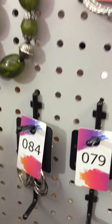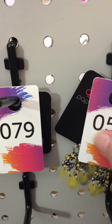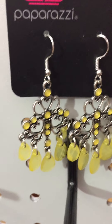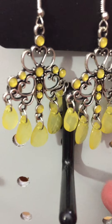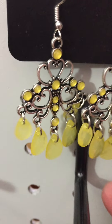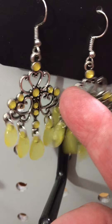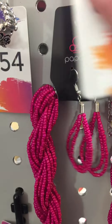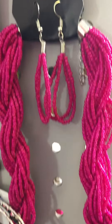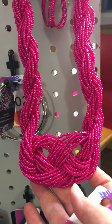And then here we have another pair of earrings, item 56 — these are beautiful yellow, very lightweight, multi-faceted, translucent yellow gems. Item 56. And then item 76 is this gorgeous pink seed bead necklace, it's got that pretty knot there at the bottom. Item 76.